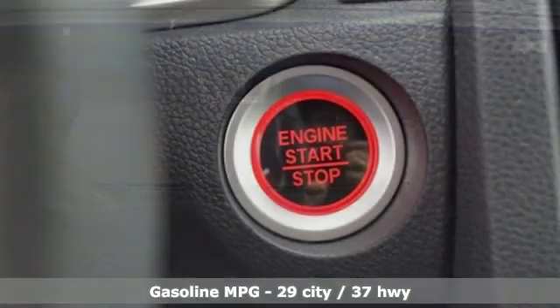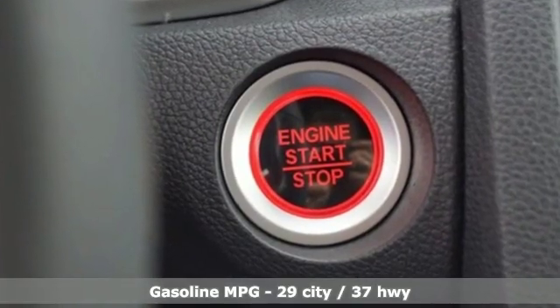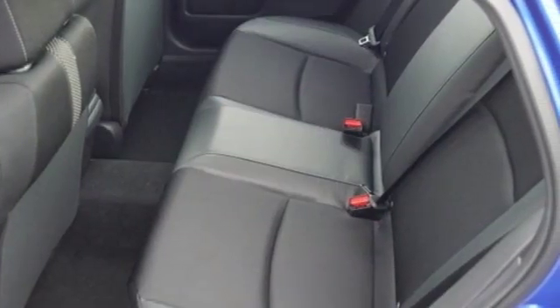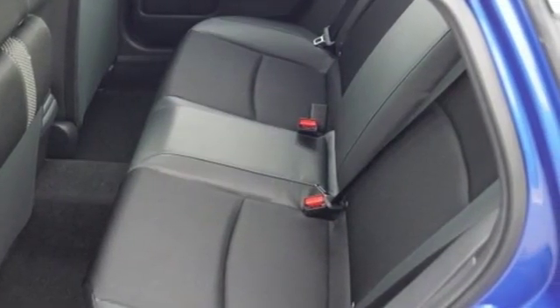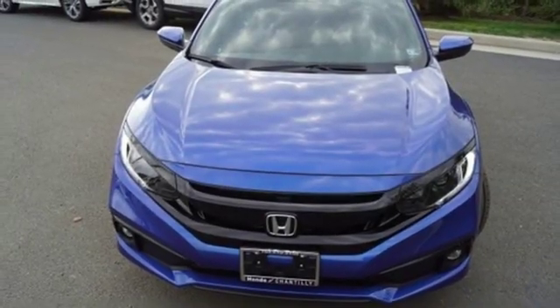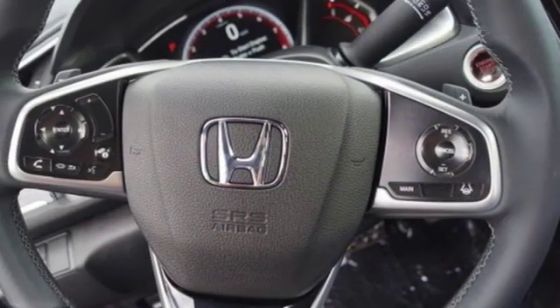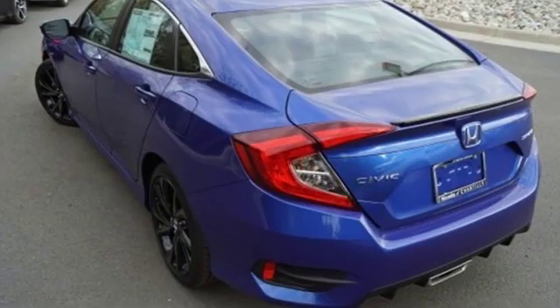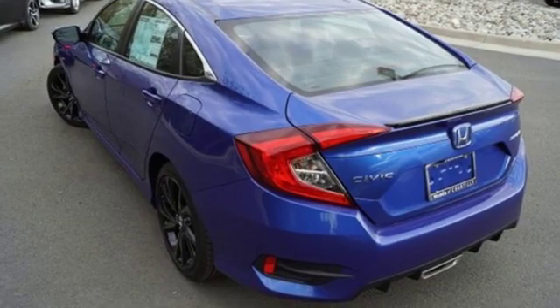It comes with all the amenities you need: streaming audio, doors and push-button start proximity key, manual tilting steering column, remote engine start, manual telescoping steering column, inline four-cylinder engine, aluminum wheels, gas pressurized shocks, and continuously variable automatic transmission.